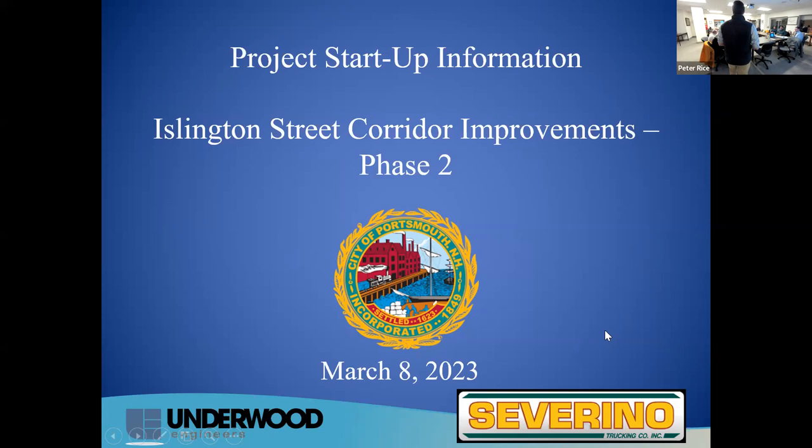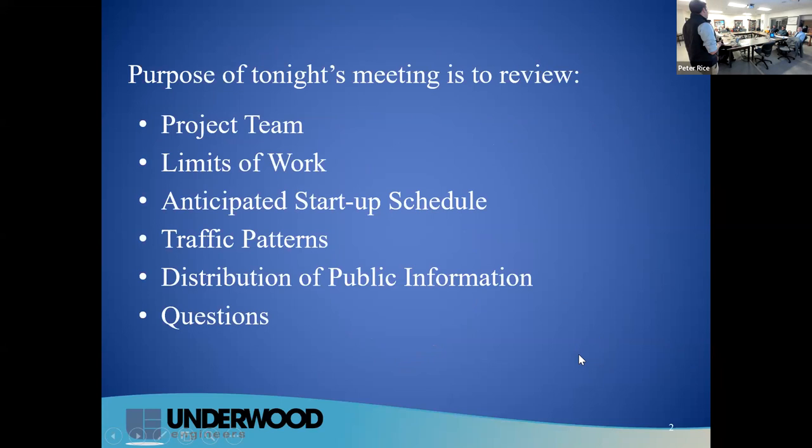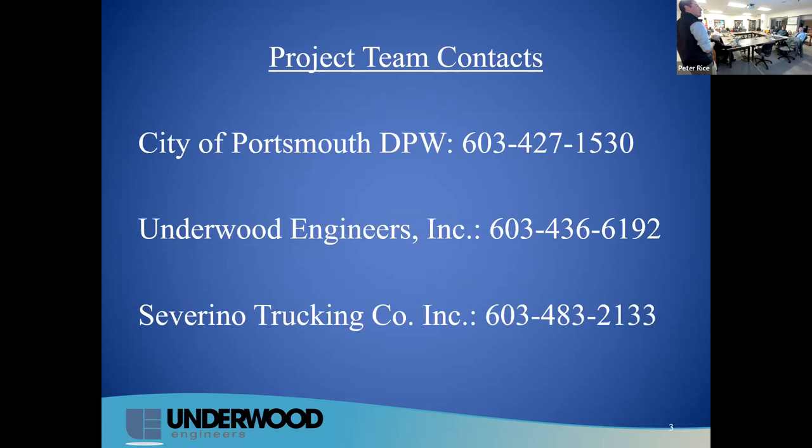I should have mentioned Stephanie Secord is our communications person — everybody already knows her. So as Dave mentioned, the purpose of tonight's meeting is to review the project team, the limits of work, where we're going and what we're doing, the anticipated startup schedule, when we're going to be starting and how long we're going to be going, what the traffic patterns you'll see on site are, and how you can get public information and updates.